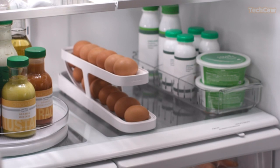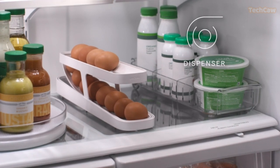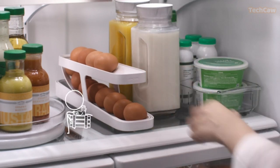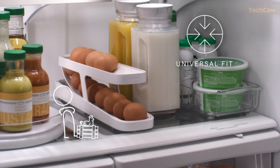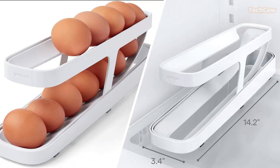Last but not least, we have the Eucopia Roll-Down Egg Dispenser. This versatile fridge organizer is designed to hold 12 to 14 standard eggs, dispensing them one at a time with its gravity-fed design. With its small footprint, it saves fridge space and allows you to skip the carton. Made from durable, BPA-free plastic, it's easy to clean and fits perfectly in any fridge.